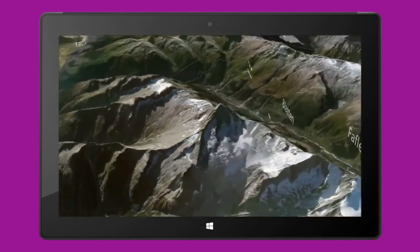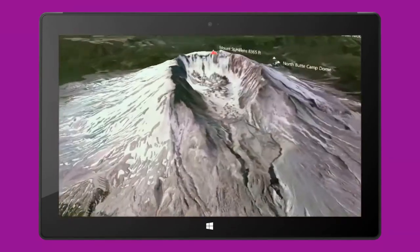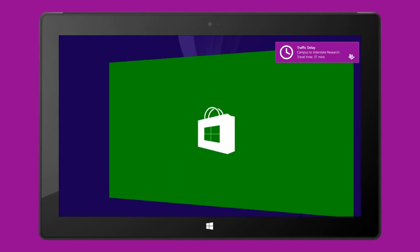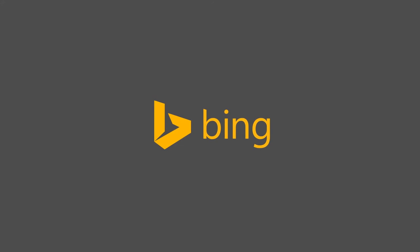Whether you want help making the most of your neighborhood or exploring the great outdoors, you can experience the new Bing Maps for yourself. Get it today by downloading the app from the Windows 8.1 store. Happy exploring!